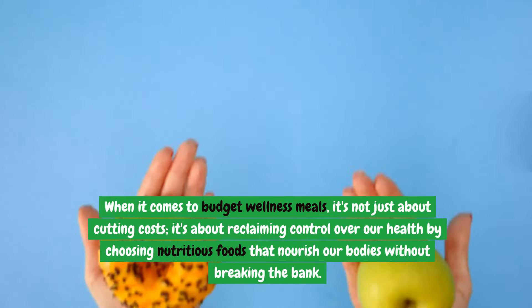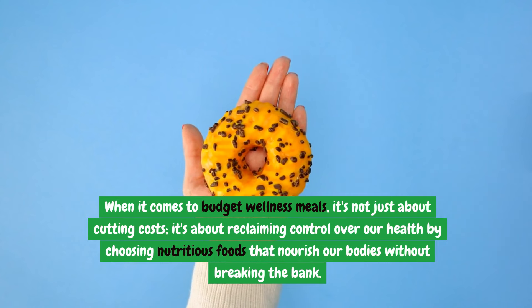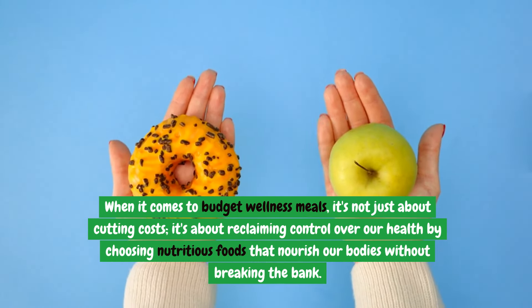When it comes to budget wellness meals, it's not just about cutting costs. It's about reclaiming control over our health by choosing nutritious foods that nourish our bodies without breaking the bank.